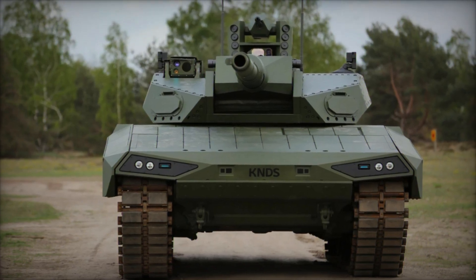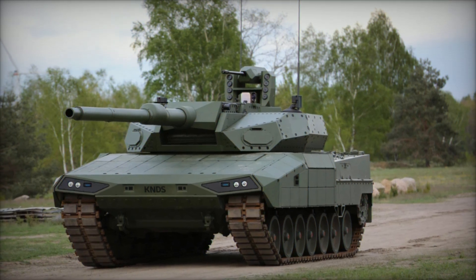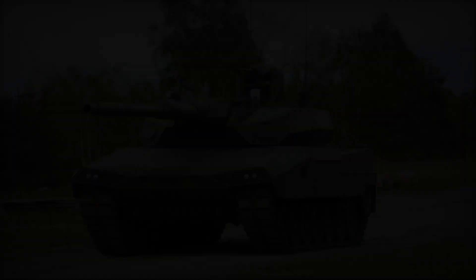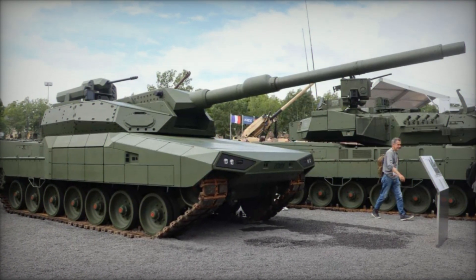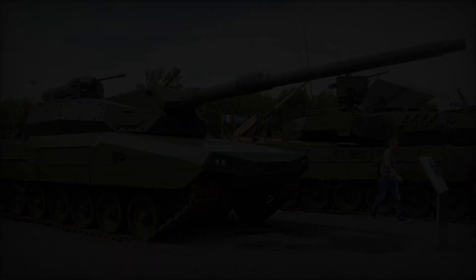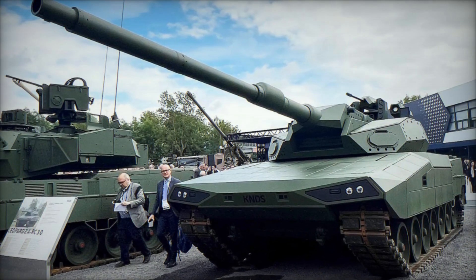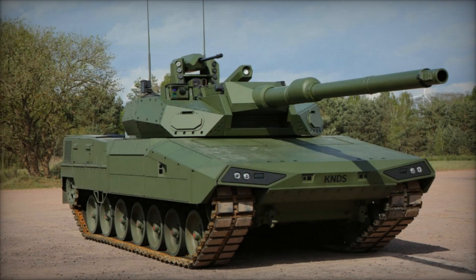As KNDS pioneers the Leopard 2 ARC 3.0, the global defense community at Eurosatory 2024 recognizes its potential to redefine armored warfare. With its unmatched combination of firepower, mobility, advanced sensors, and protective systems, the Leopard 2 ARC 3.0 stands at the forefront of next-generation MBTs, poised to set new standards in military technology and reinforce KNDS's reputation as a leader in defense innovation.